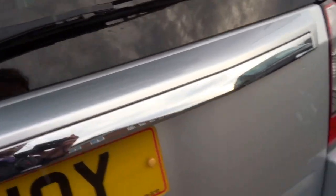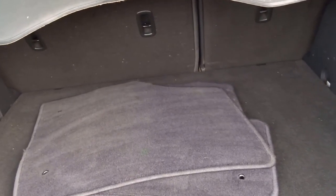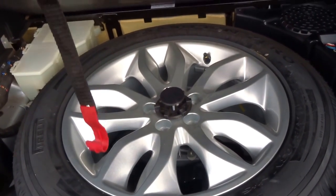Automatic transmission. Just opening the boot — as you can see it comes with some floor mats. Under the boot floor you've got a full size spare wheel, again with a Pirelli Scorpion Zero tyre.